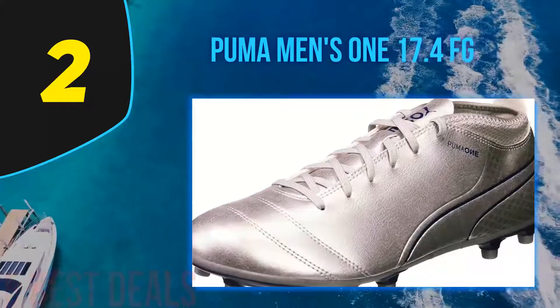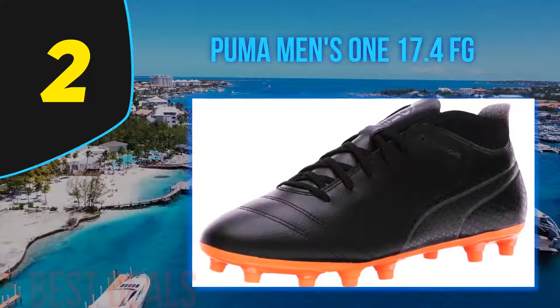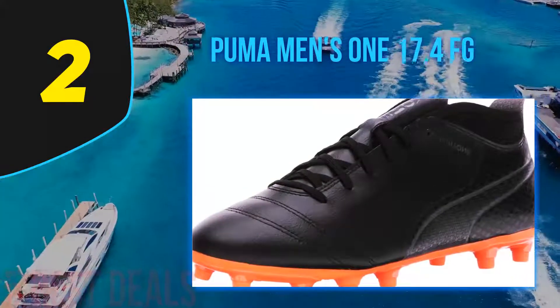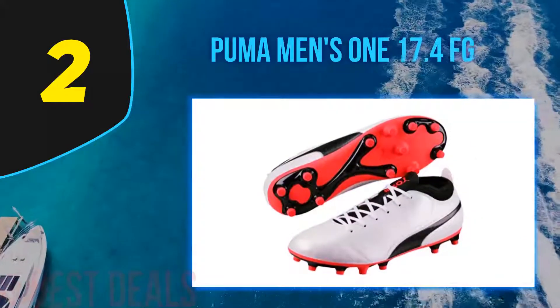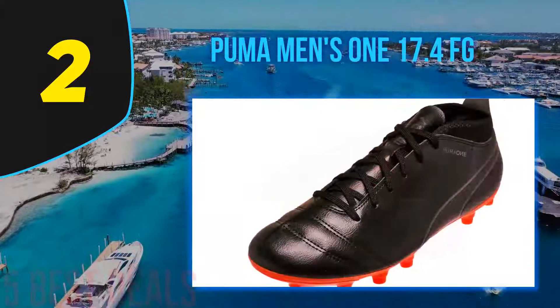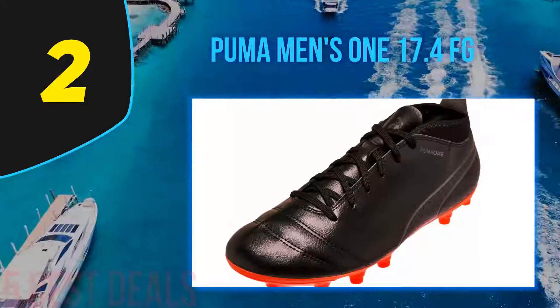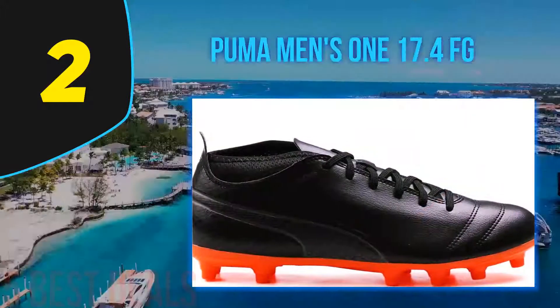The insole of the FG soccer shoe has great cushioning in all the right places, designed to keep your foot comfortable and supported throughout the game. The outsole is designed for explosive speed, comfort, and great traction on firm surfaces. They have bladed and conical studs engineered for explosive takeoff, acceleration, and quick direction changes. The synthetic heel combines with the sole plate to give excellent stability, especially when turning and planting your foot for shooting.